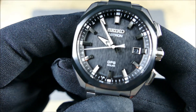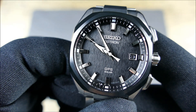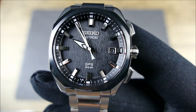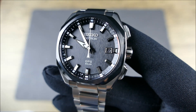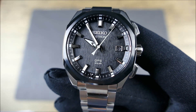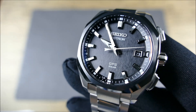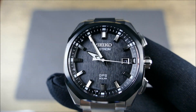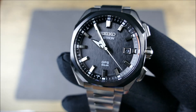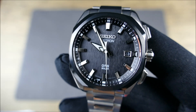Getting into the dial details: applied indices with lume dots on the outer chapter ring, textured vertical-grain black dial, framed date at three o'clock with a color-match disc — integrates really well with white numerals matching the white font over a black background. Everything flows beautifully. Dual-finished hour and minute hands with a painted seconds hand, all loomed. You're getting contrast because half brushed, half high-polish means depending on the lighting you'll always have ultimate legibility.